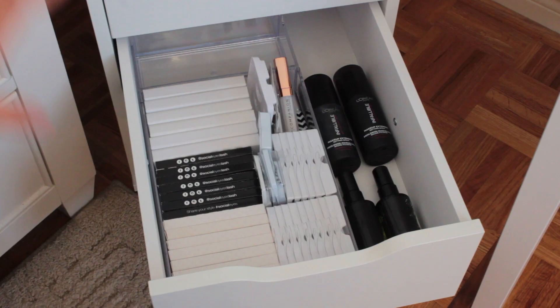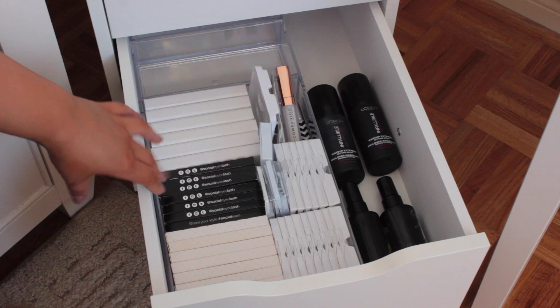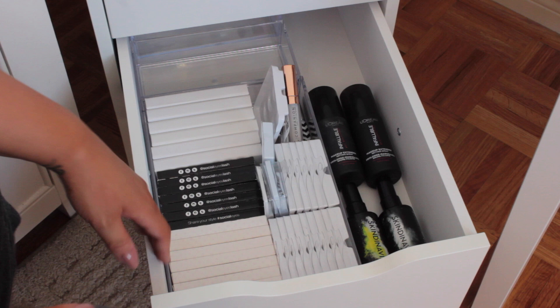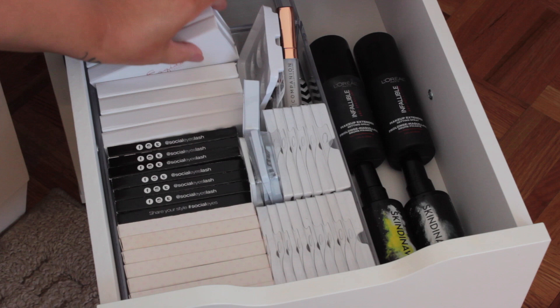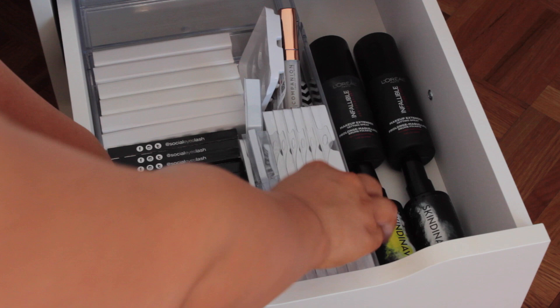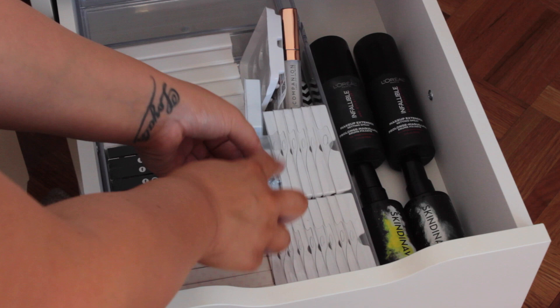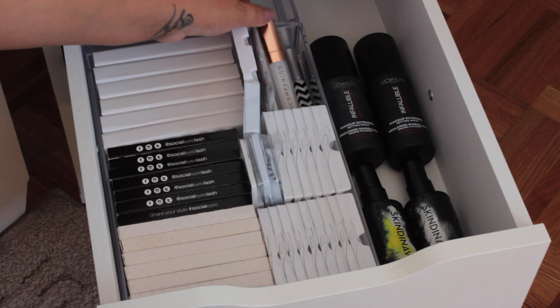Next is my eyelash drawer where I keep all my false eyelashes. I have an 8x12 tray from RoomAndOrder.com. On the side I have setting sprays — Skindinavia and L'Oreal Infallible. For lashes: all the Coco lashes lined up, all my Social Eyes lashes, and all my Osquito lashes which I absolutely love. Over here I have some cheap lashes I love: Stardell and Cara lashes, Ardell lashes including the Ardell Demi Wispies. I also have Osquito and Social Eyes eyelash glue.